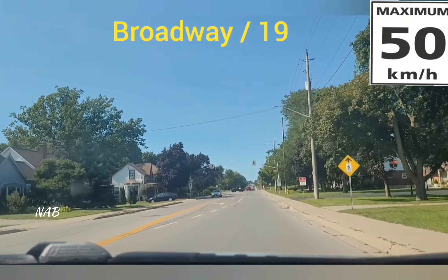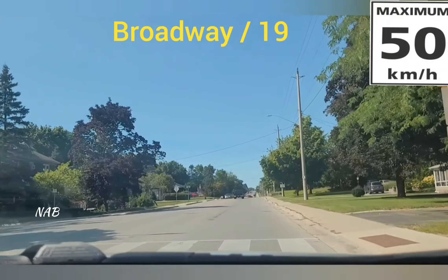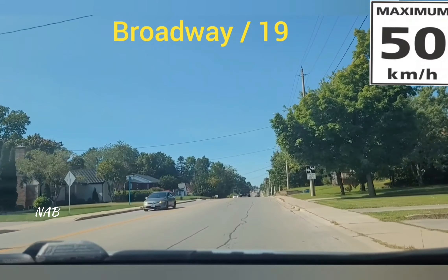During the test you will approach a pedestrian crossing. If the light is blinking yellow, you should stop and give way to the pedestrians. Otherwise keep driving.